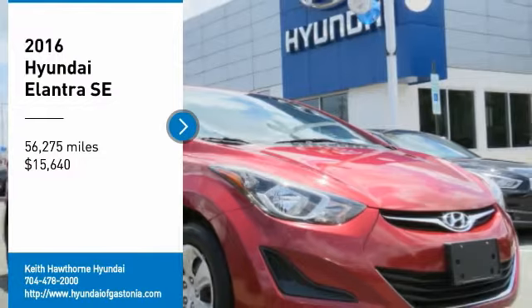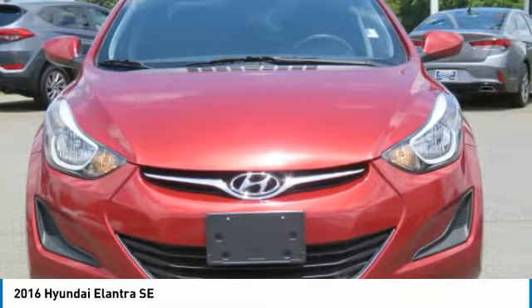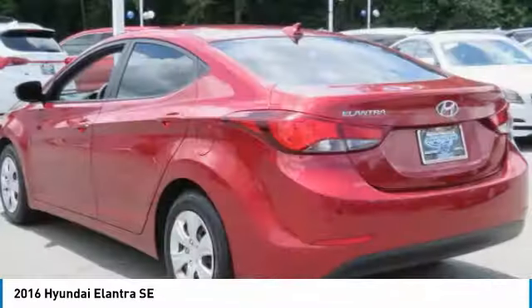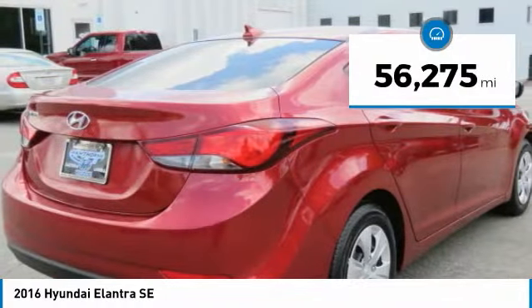Come test drive the 2016 Elantra. The Elantra boasts the most interior room in its class and gets an exceptional 35 miles per gallon. With its luxurious standard features, the Elantra is an easy choice and is priced below $20,000. This vehicle has less than 60,000 miles.